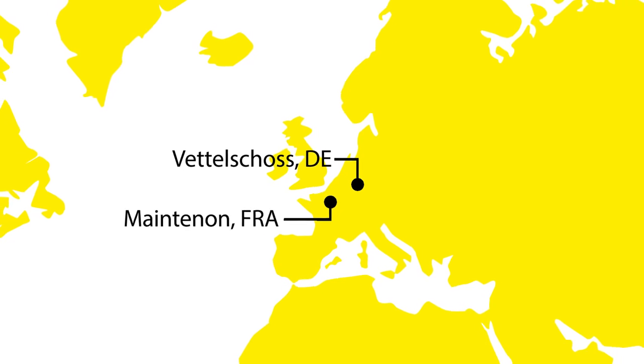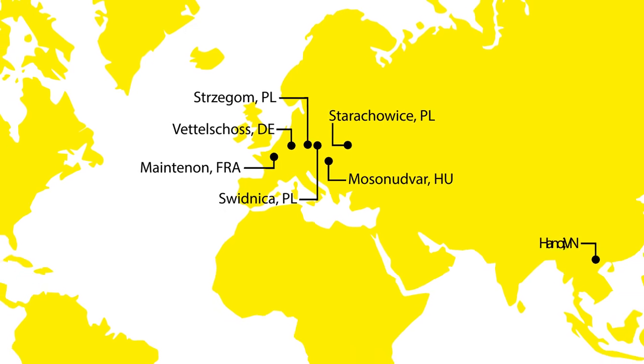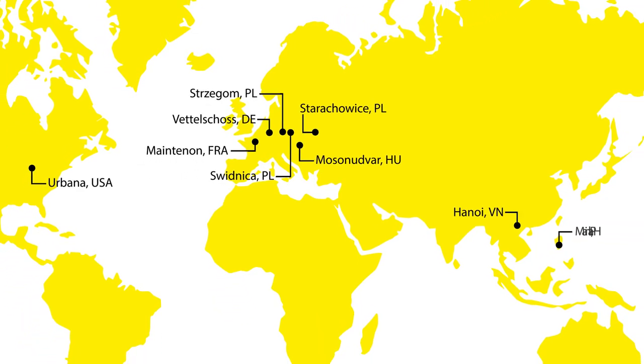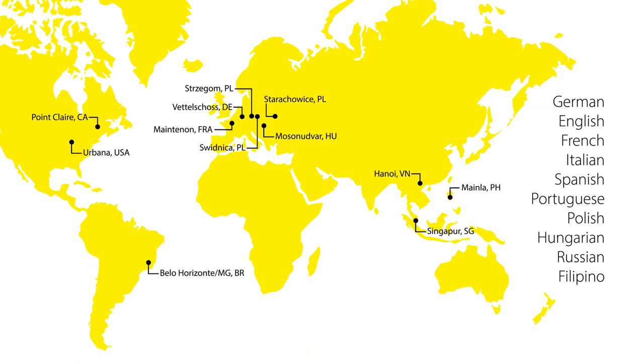12 sites and more than 25 dealerships on five continents make it possible to reach customers quickly from their own locality to provide advice and consultation on their industrial facilities wherever they are in the world.